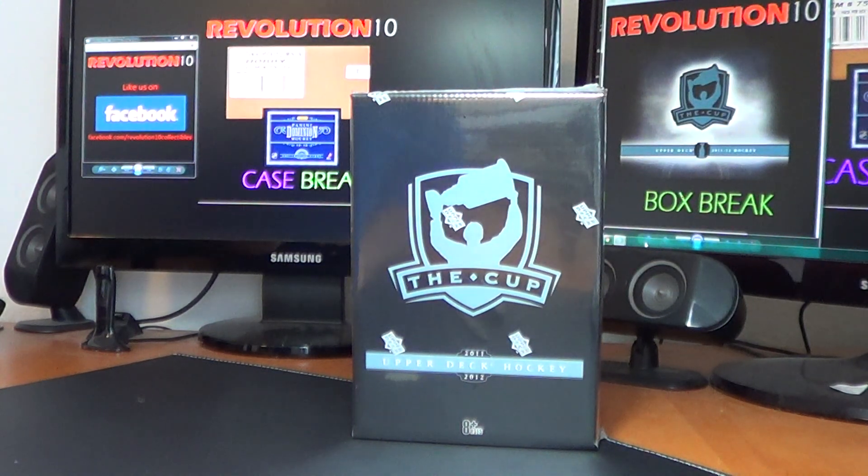How's it going, everyone? Revolution 10 Collectibles. We've got our single box break of 2011-12 Upper Deck The Cup, and this is number 46.